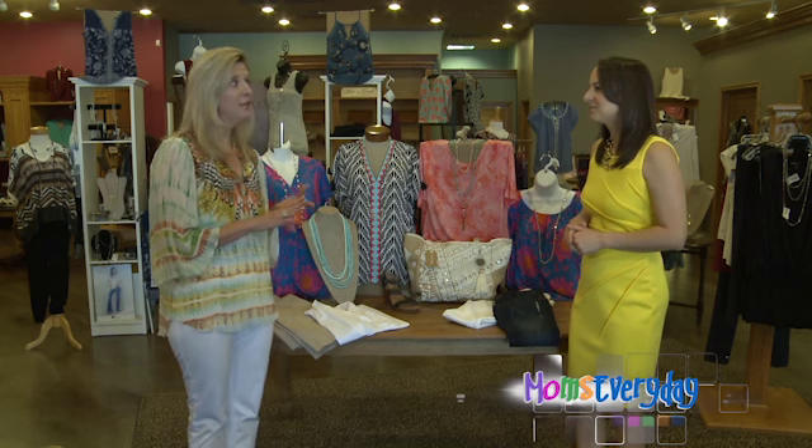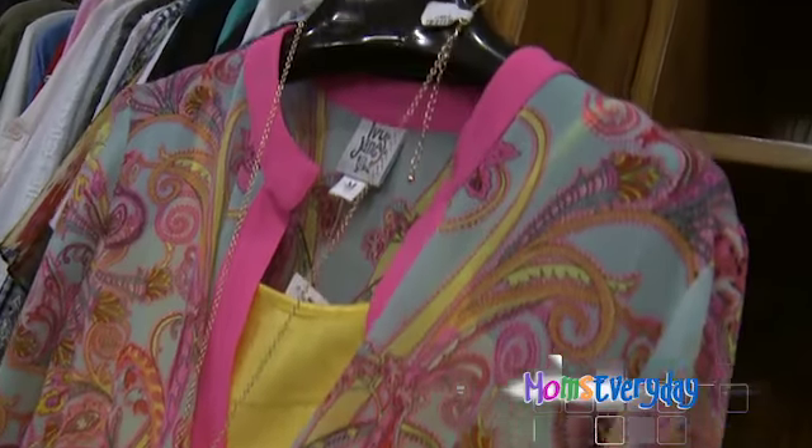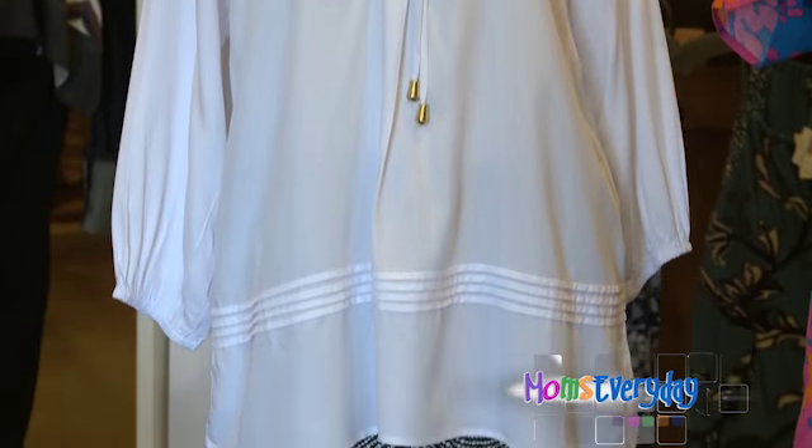One thing you need to make sure you're doing an inventory on is how many printed tops you have and how many solid tops you have. You want to have a balance of those.